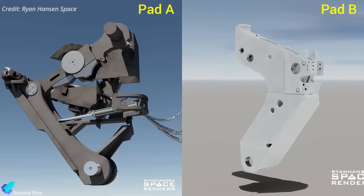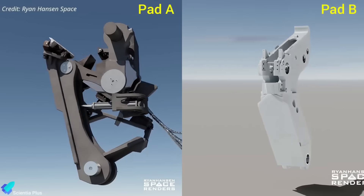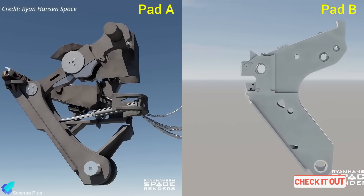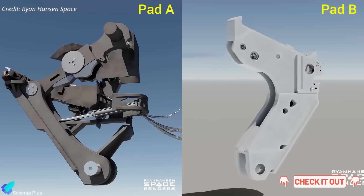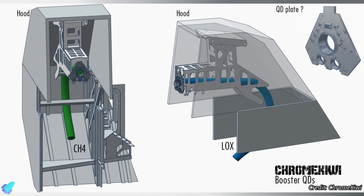The clamps feature a different design and functionality compared to those at Pad A. Pad B also features a dual quick disconnect system, one each for liquid methane and liquid oxygen, offering dedicated propellant feeds to the booster.